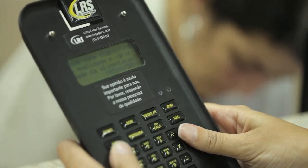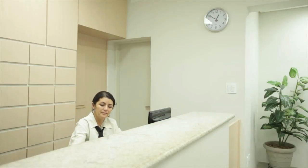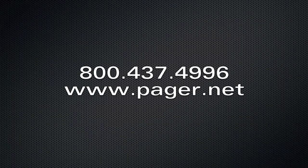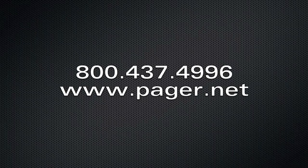To learn more about these and other LRS healthcare paging and survey solutions, call 1-800-437-4996 or visit www.pager.net.